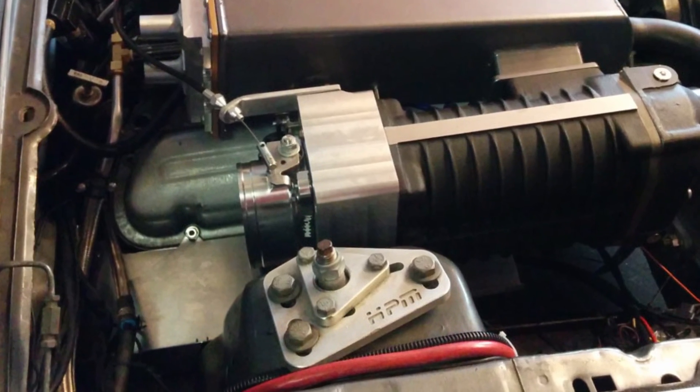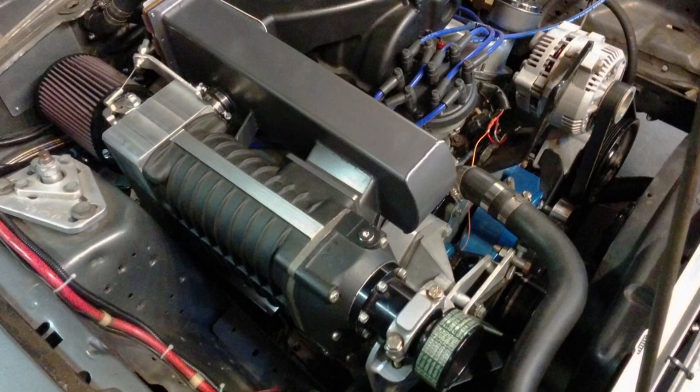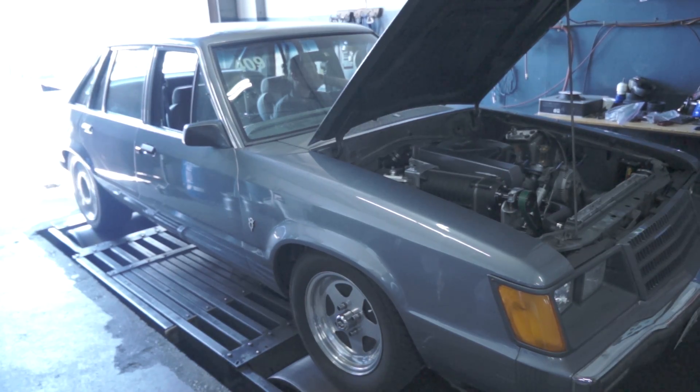The blower does have a heat shield under it that runs the full length of the blower all the way to the firewall. Even so, we wondered if it's still sucking in hot air and just how hot that air is. After all, cooler air in means cooler air out, which means more timing, more power, and less heat for battle.